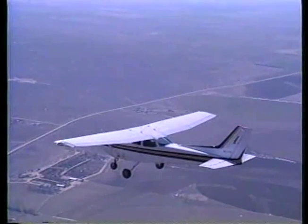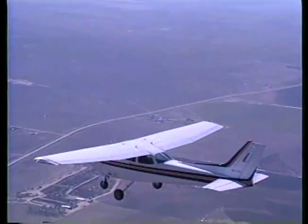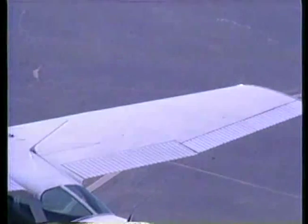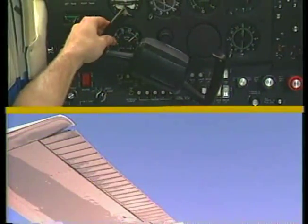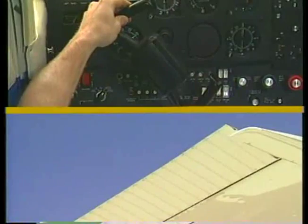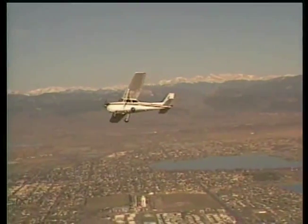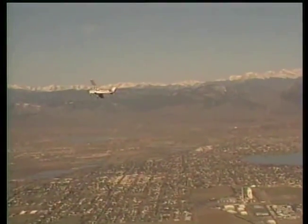The wings, working in conjunction with the power plant, not only produce the force called lift, which keeps the airplane in the air, but also contain the control surfaces which allow you to bank the airplane. These control surfaces are called ailerons and are located outward on the trailing edge of the wings. When you rotate the control wheel to the right, the left aileron deflects downward and the right aileron deflects upward. This moves the right wing down and the left wing up. The result is a bank to the right.